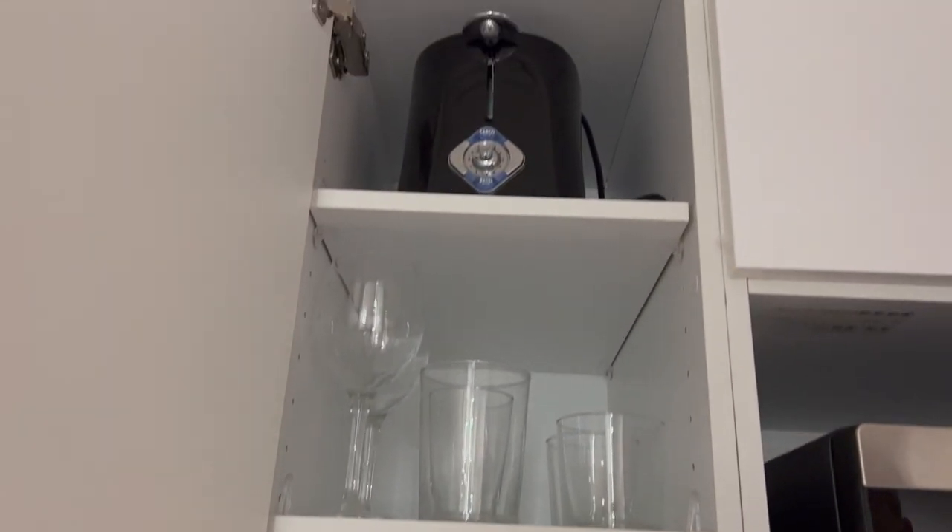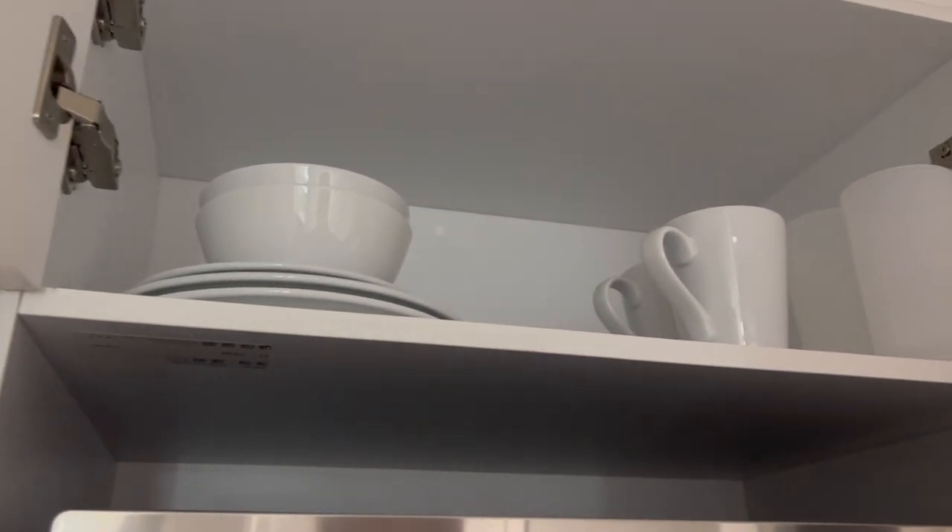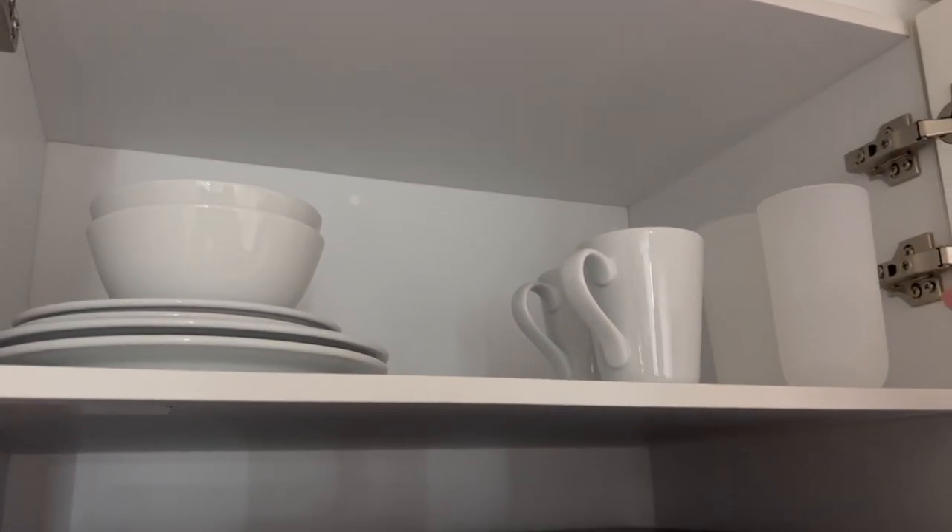You've got glassware, silverware, and your toaster up there. Up in the cabinet there are plates, a couple of cups, and a couple of glasses — plastic glasses, by the way. And these are not soft-close drawers; I've already found that out the hard way.